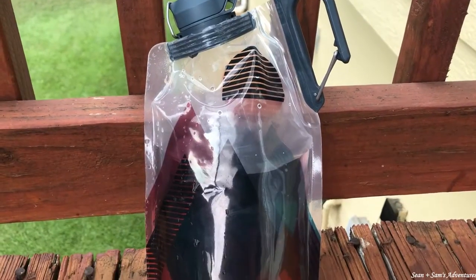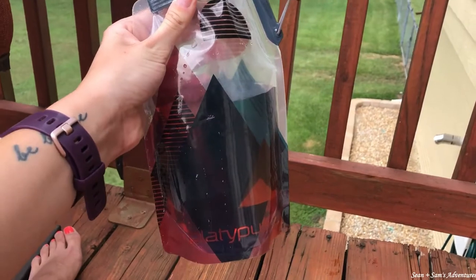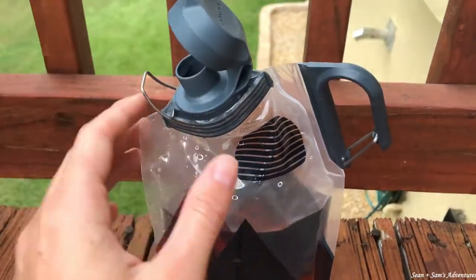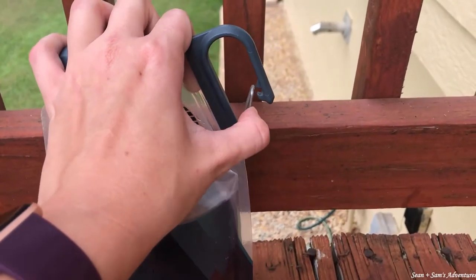Let's get it going. So the first thing that we have is our Platypus collapsible water bottle. Sean and I — and he is thrilled about this — have matching water bottles. Mine's like red and blue and kind of purpley looking and his is the exact same design but green and blue. They have a ton of cute designs, but what we love about this is it's about a liter of water and it collapses, so it's really lightweight. It has a nice little carabiner so you can clip it to your pack.